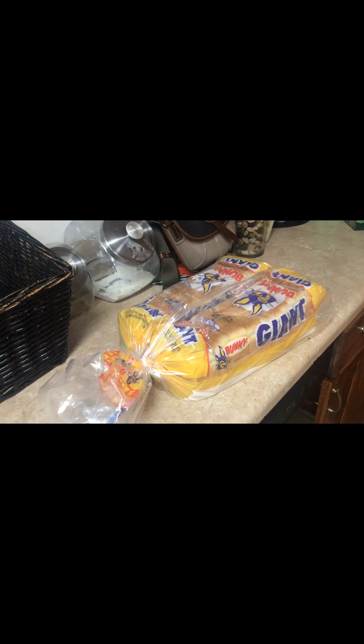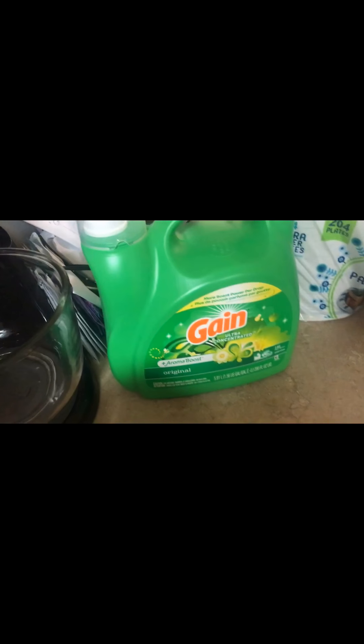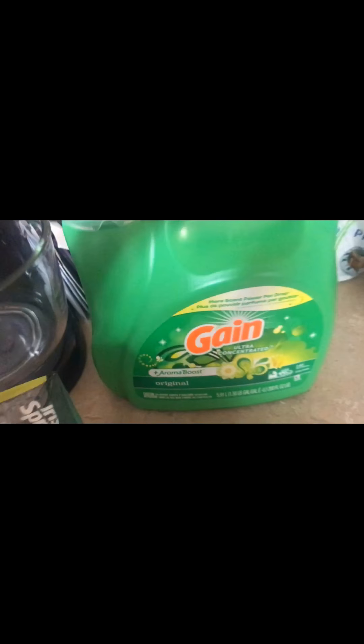We'll start with my bunny bread. We get two loaves of those because we really go through bread a lot in this house. And then I got the Gain washing powder — the liquid, 146 loads, the original kind. And I got some Irish Spring, 20 bars.